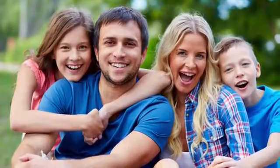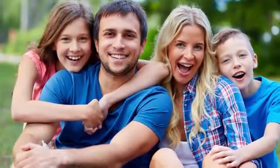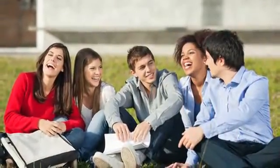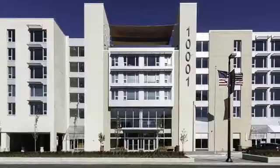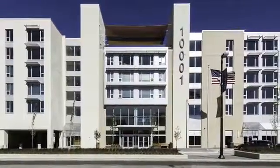Ideally located in Cleveland's University Circle neighborhood, our community is close to local universities, hospitals, shopping, dining, and so much more. Your new home is waiting at Inova Living.